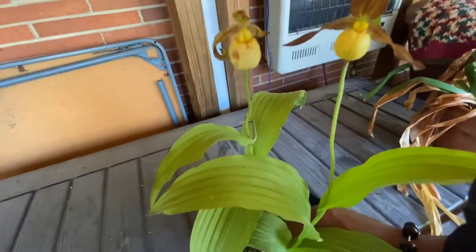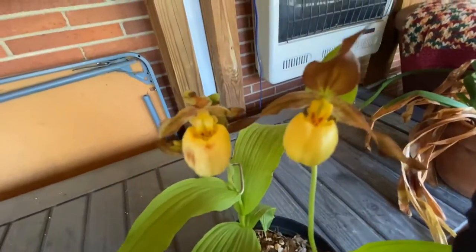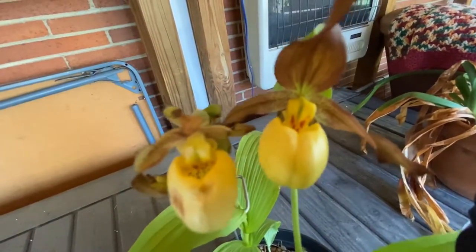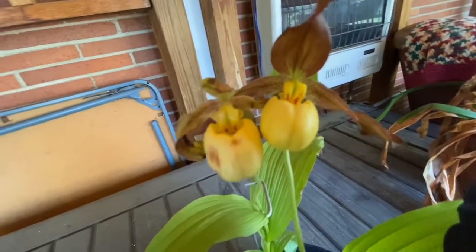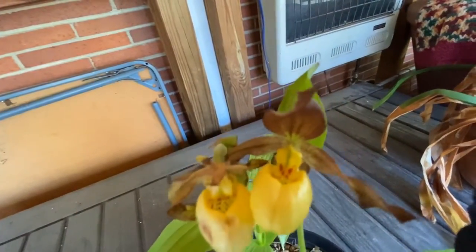And it is a hardy orchid. Doesn't it look like a Paphiopedilum slipper orchid? So this will go out in my garden somewhere — probably on the east side, where we'll get morning sun and afternoon shade. But I just wanted to share that with you. Bye.